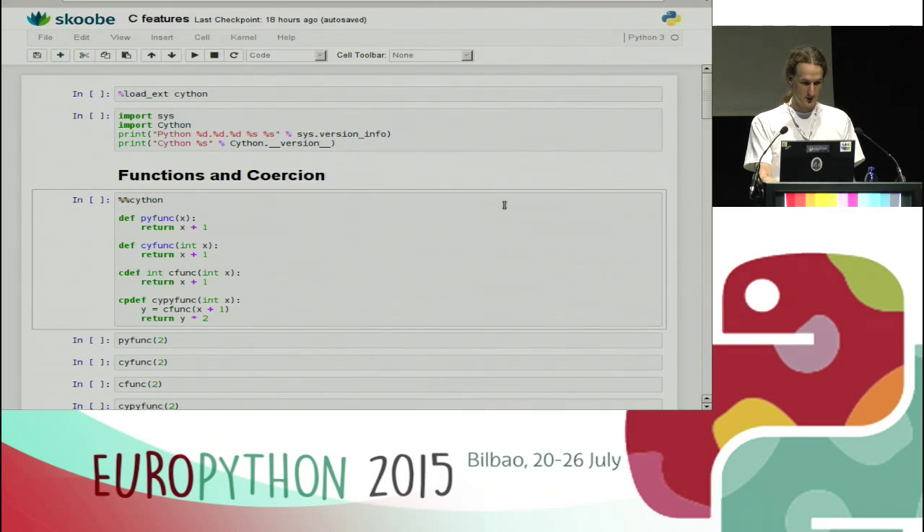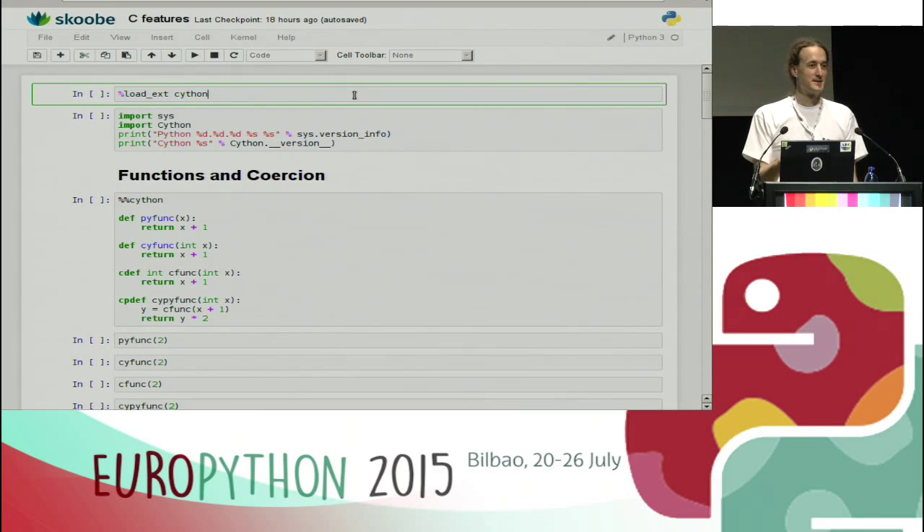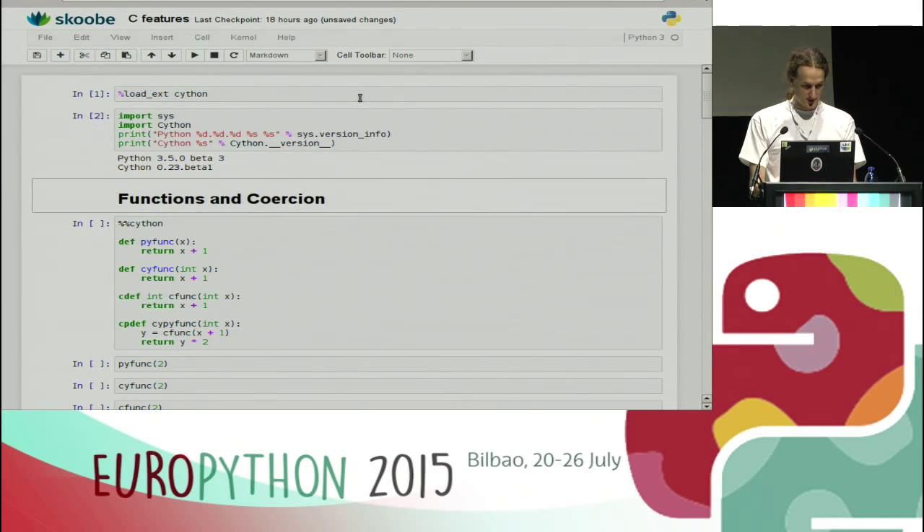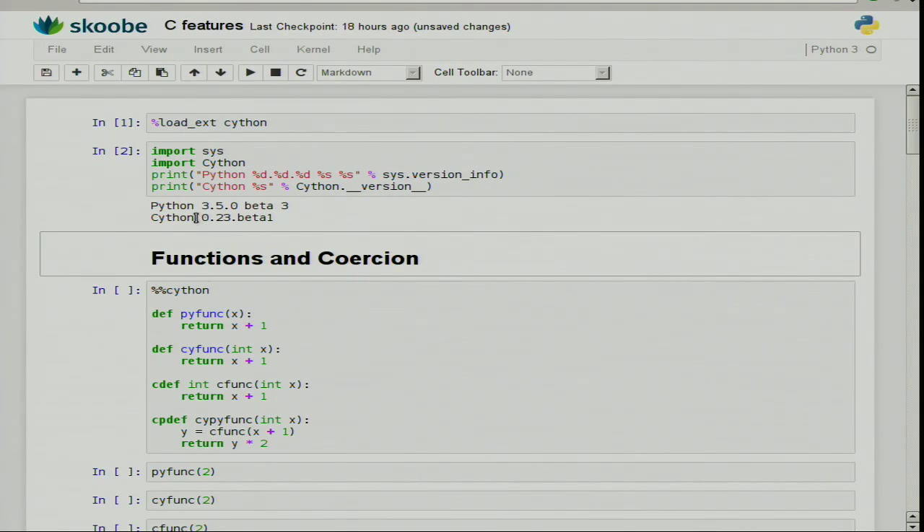First, C features. Who does not know the IPython notebook or the Jupyter notebook? Everyone does — that's cool. In case there's someone here who's been contributing to the code base, thank you — it's a great tool. It has Cython support. All you really have to do is open a Python notebook, say %load_ext Cython, which enables Cython support. Currently I'm using Python 3.5 and Cython 0.23 beta 1.